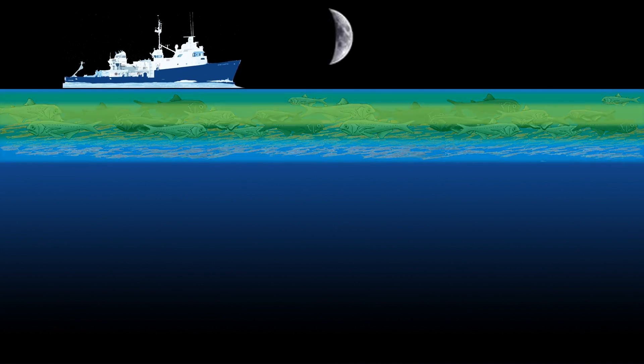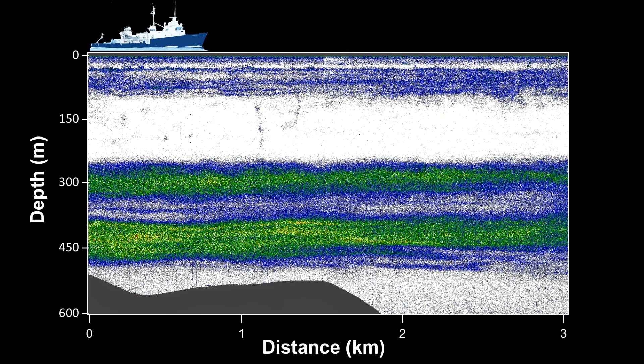And so I study these animals primarily using sound, and this is the perspective we get using sound from these deep scattering layers. At the top you see the surface, and it goes down deeper in the water column as you move down, to about 600 meters in this view. That gray area is the sea floor. And as we move along here, surveying over just a few kilometers, you can see two distinct deep scattering layers shown in green.